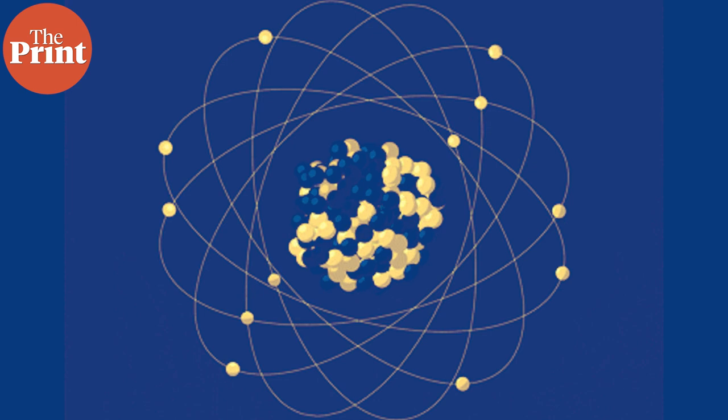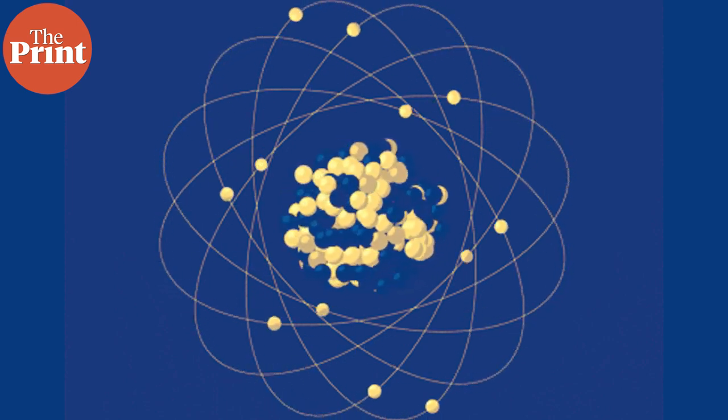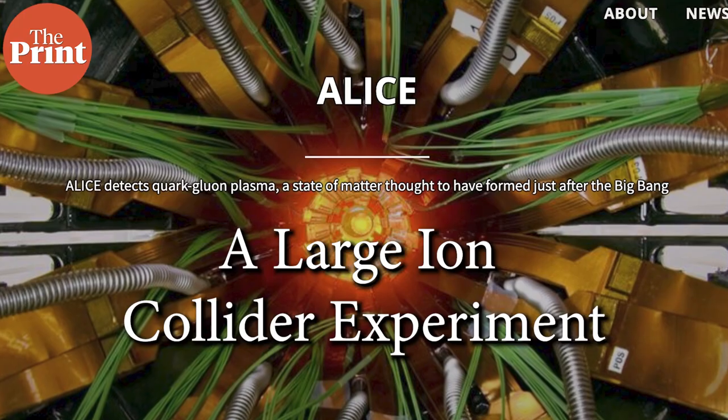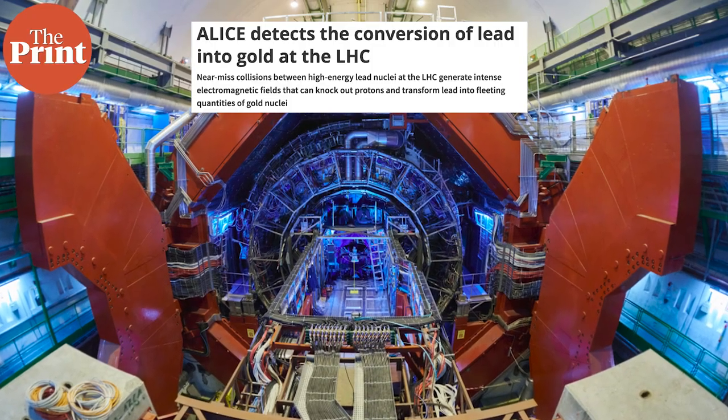Scientists have observed a real-life transmutation of lead into gold through a new mechanism involving near-miss interactions between atomic nuclei. But each of these gold particles is the size of a nucleus and lasted barely a second before being destroyed in the Collider. This research has been conducted by scientists from ALICE, which is a Large Hadron Collider experiment at CERN, and has been published in the Physical Review Journal.